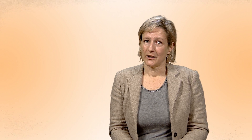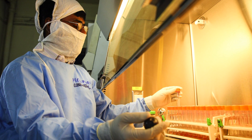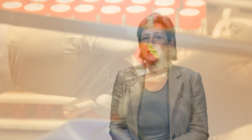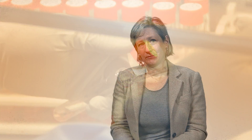In nature, polio can only live in human bodies and in the environment for a limited amount of time. But we have also given the virus a home in laboratories and vaccine production sites in our efforts to achieve eradication. While wild poliovirus type 2 has been eradicated, it still exists in some of these facilities. An important part of our work to sustain a polio-free world is to make sure that these facilities handle and store viruses safely and securely. This process is called containment.